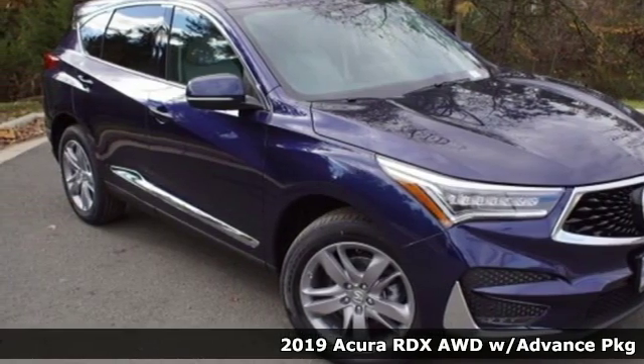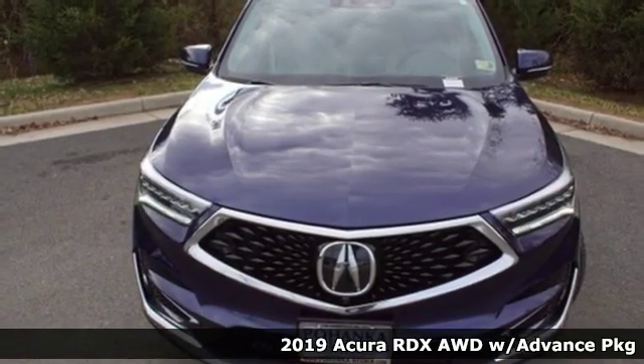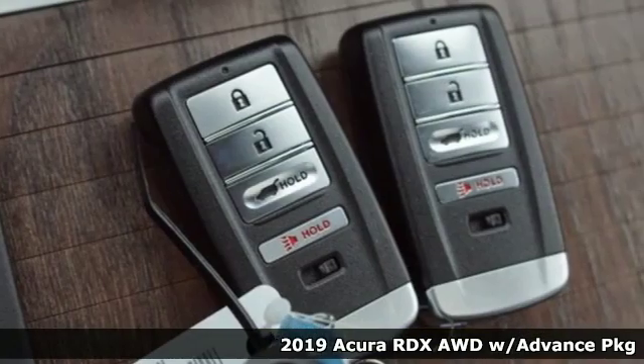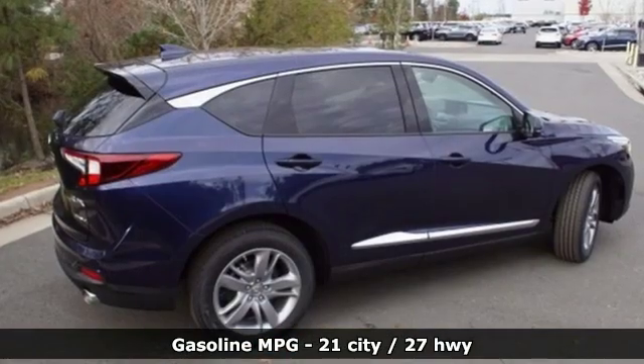Here's a new 2019 Acura RDX. This RDX provides the room and safety you need with the aggressive styling, power and efficiency you crave. It comes with all the amenities you need.